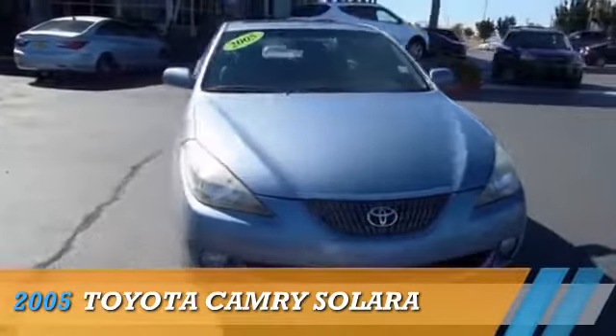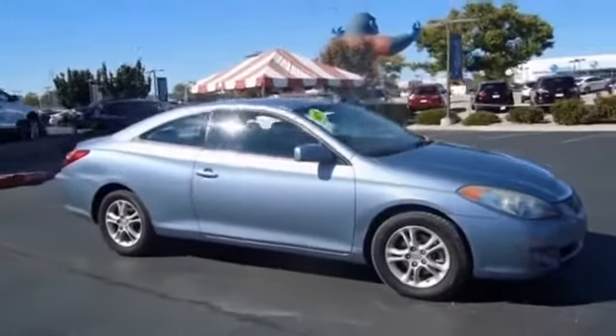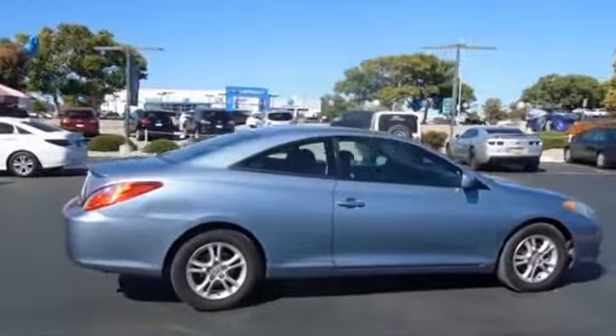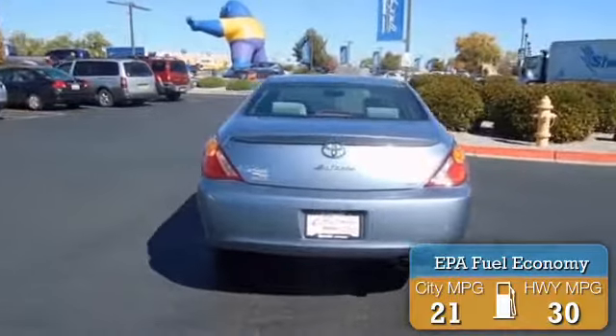Presenting the 2005 Toyota Camry Solara. It's powered by Front Wheel Drive, a 2.4-liter, 4-cylinder engine, and a 4-speed automatic transmission. Great fuel efficiency saves you money by requiring fewer trips to the gas station.